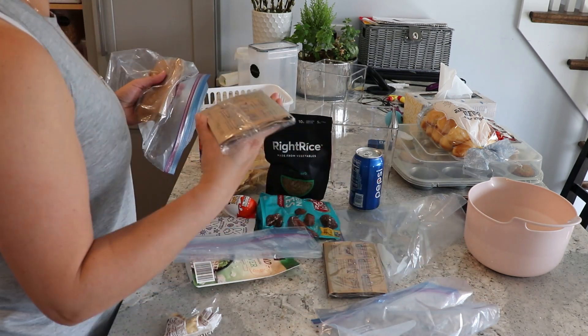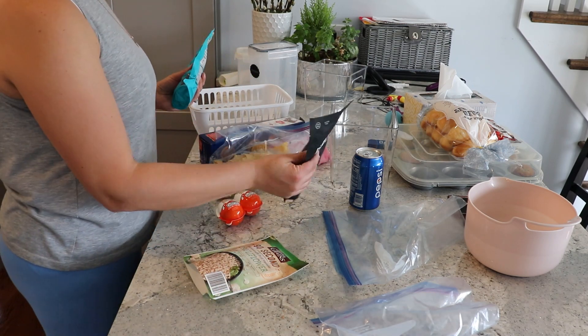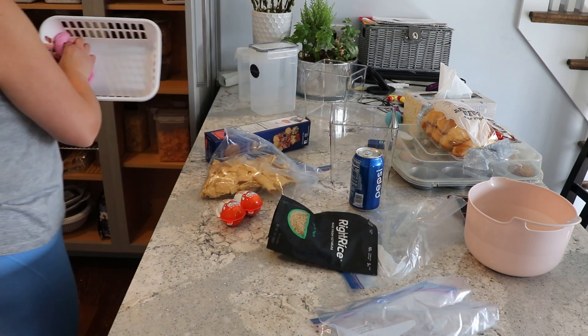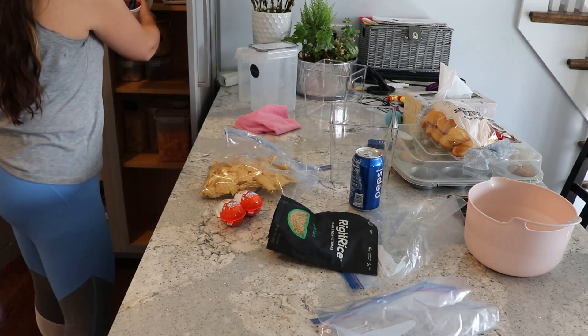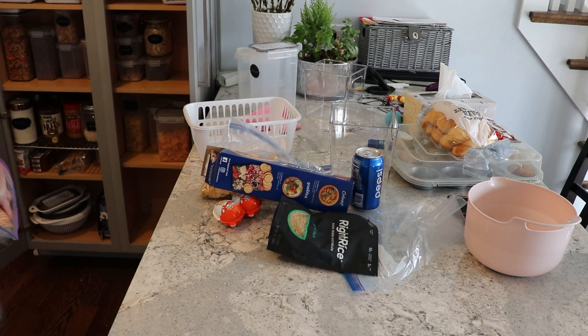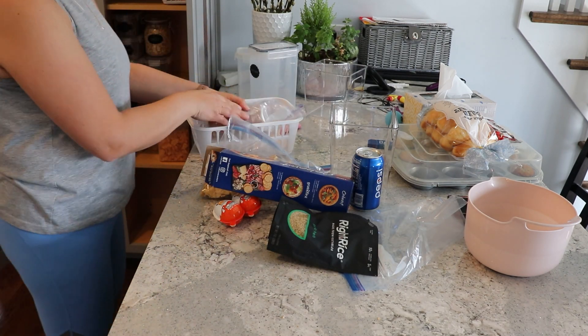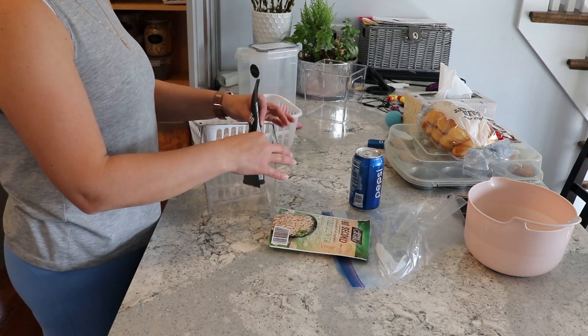Another thing that happens often is if I have too many kinds of snacks, I forget what I have and end up throwing things away because they've expired. That's another lesson I keep learning — hopefully one day I'll limit the amount of different varieties of food we have because we don't use it all up.